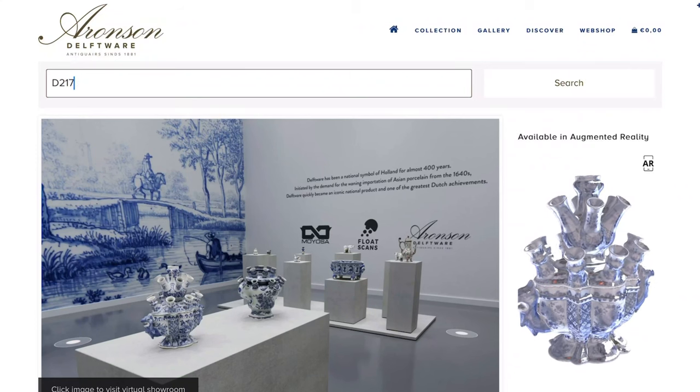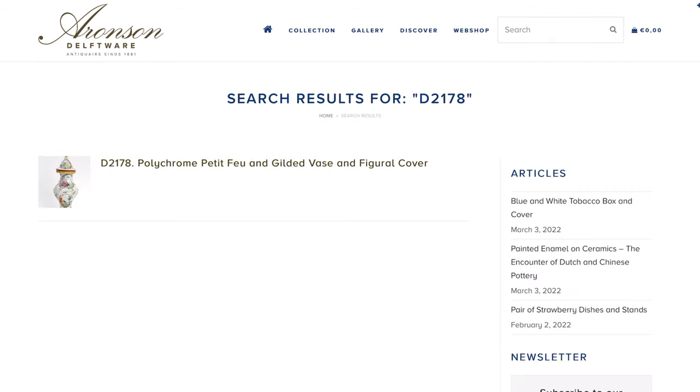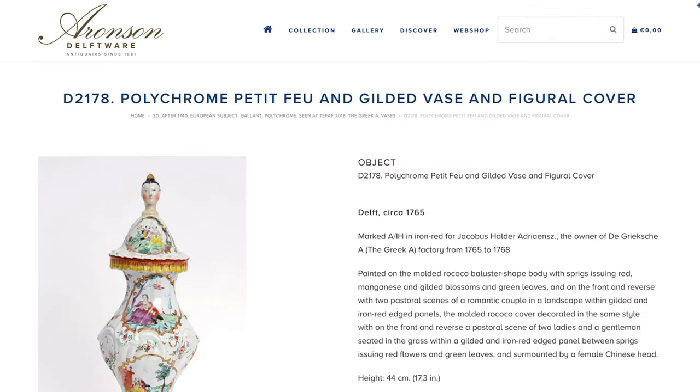Would you like to read more about this vase? Visit our website aaronson.com and simply search for the object number D2178. You can also search for decorations in petit feu colors, if you would like to know more about the color palette used on this vase.